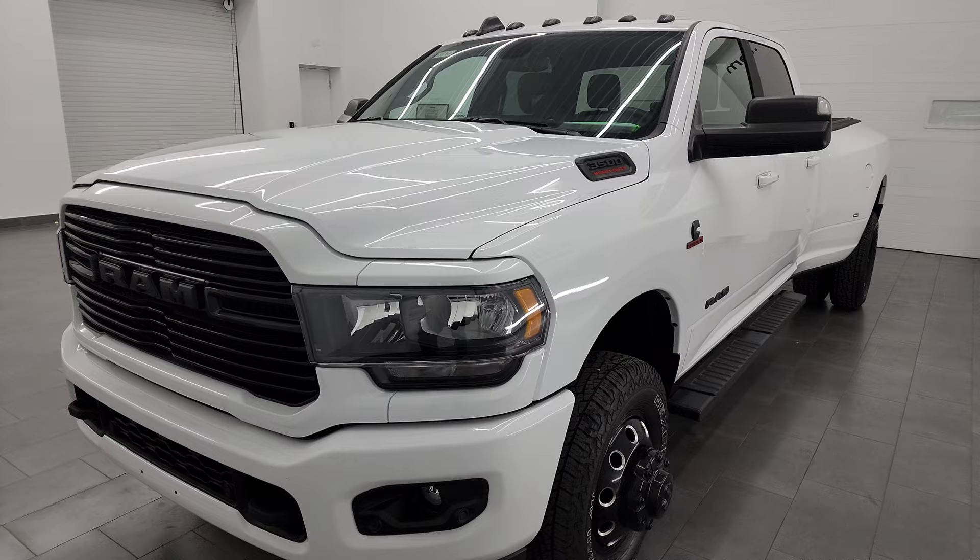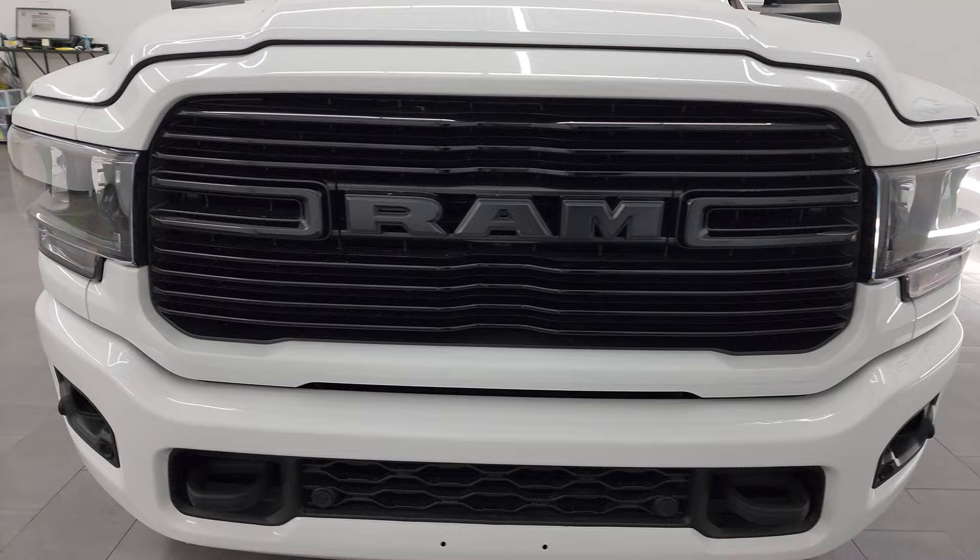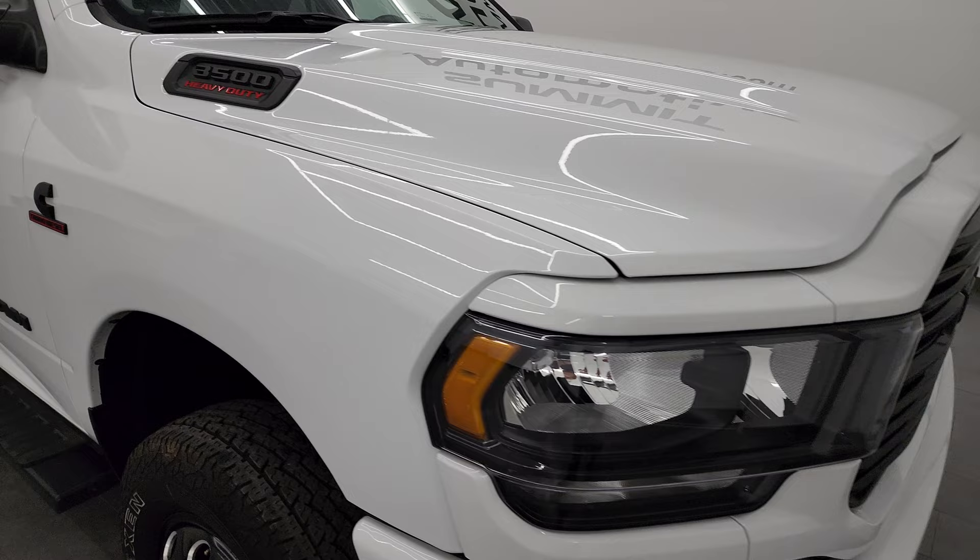Max towing capacity on this one is 19,704 pounds and the max payload is 5,573 pounds — found those on Ram's Tow Guide website. I'll link that in the description below.